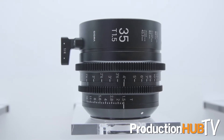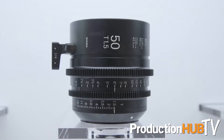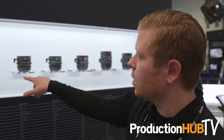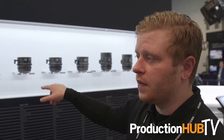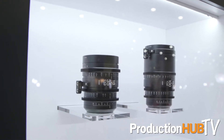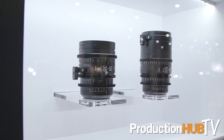PL mount will come in June. Same with our S35 set — PL mount will come in June as well. The primes that are 1.5 will be $3,500. The zooms are $4,000 each and will come as a bundle kit. We're working on bundle pricing right now for those as well.